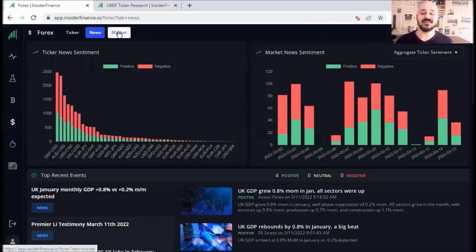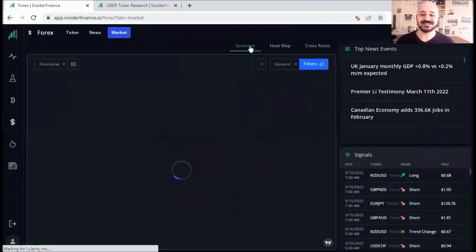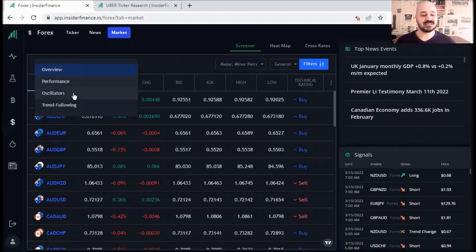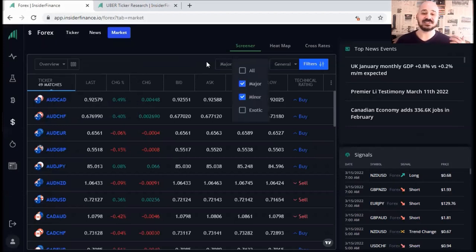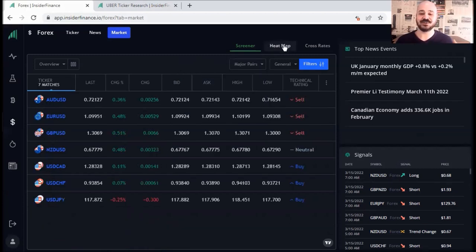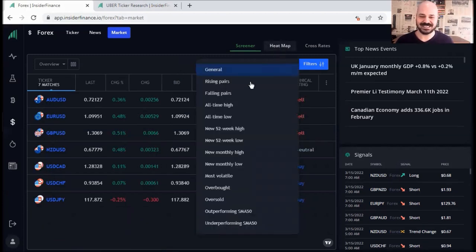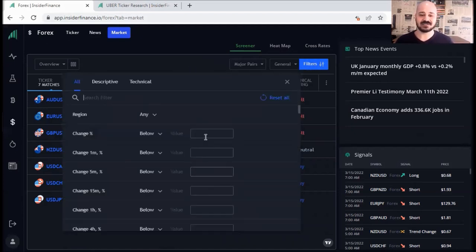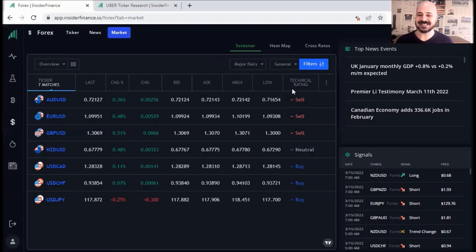Last but not least, you've got the market section. If you click on it, you've got the screener and the heat map. You also get to see the signals and the top news. For the screener, you can filter what you want to see by performance, oscillators, trend following. If you only trade the majors, you don't need the minors, so you can untick them. And for those who would like to trade all-time highs — if price is approaching the all-time high or all-time low — the filters are there as well.